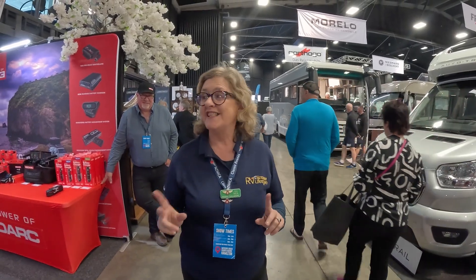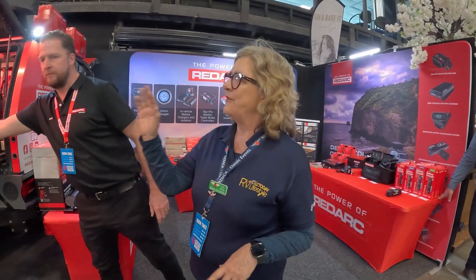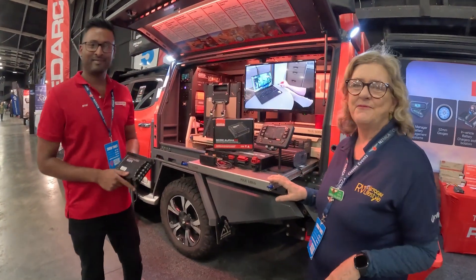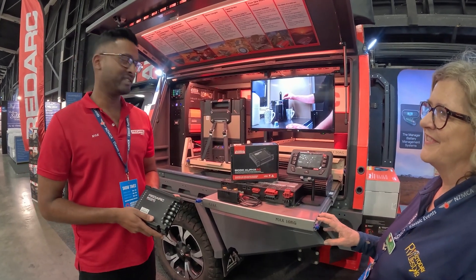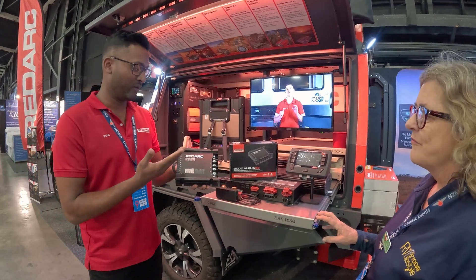We're going to talk to the power experts just briefly here. We are going to the REDARC stand — we've got Greg and we've got Kyle here. So let's talk to Kyle. Tell us about the latest systems you've got going on here, Kyle. Hey Robin, yeah, we're just at the NZMCA Caravan Motorhome Show down in Hamilton and we've got some really cool systems here.